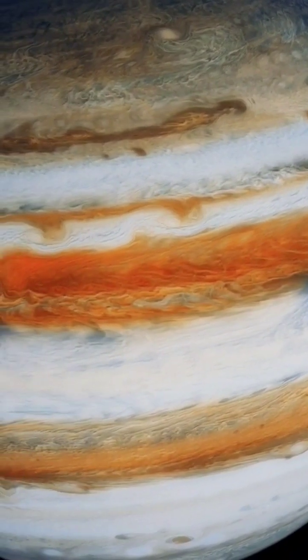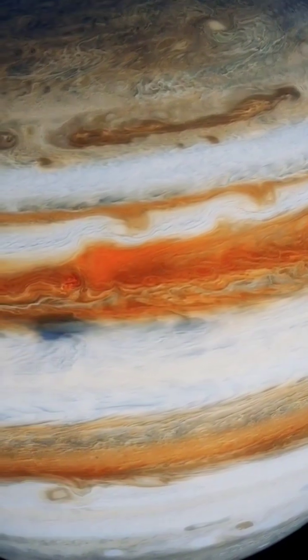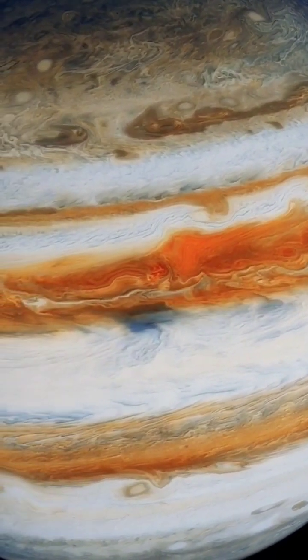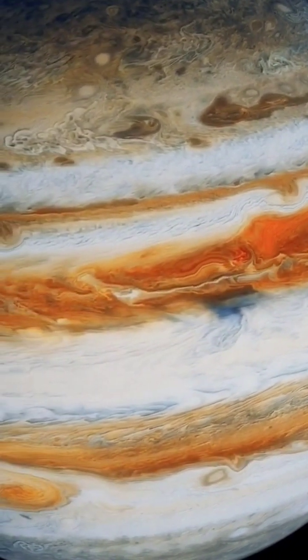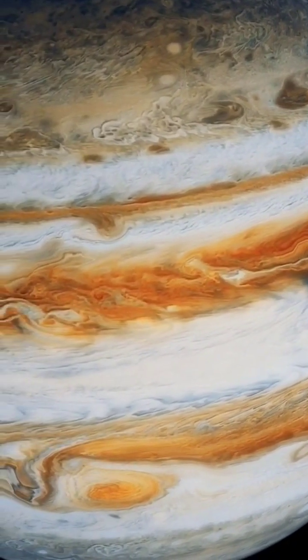Jupiter's Great Red Spot is a gigantic storm that's about twice as wide as Earth, circling the planet in its southern hemisphere. At the storm's center, winds are relatively calm, but on its edges, wind speeds reach 270 to 425 miles per hour, or 430 to 680 kilometers per hour.